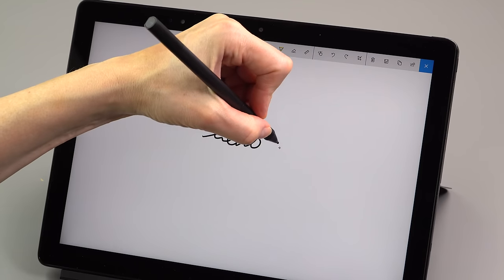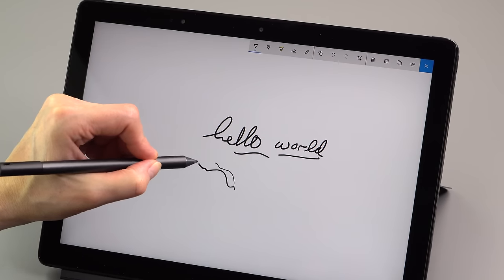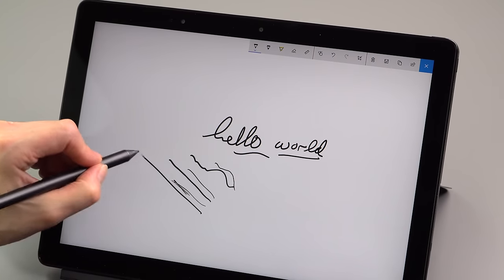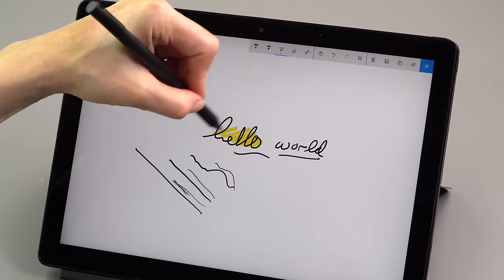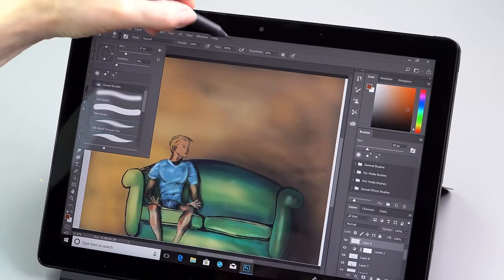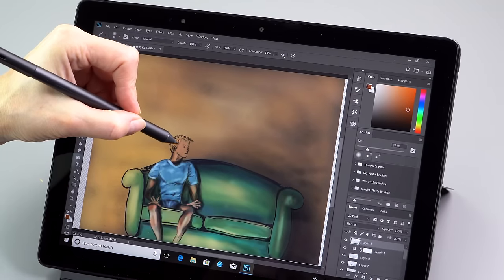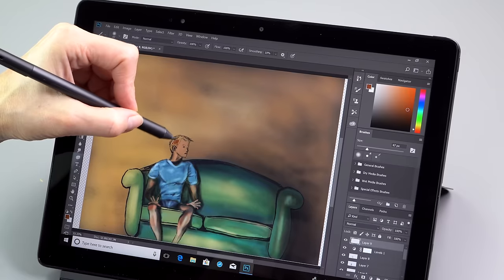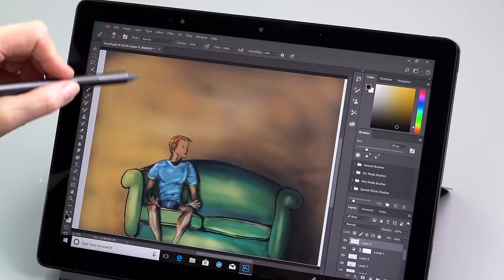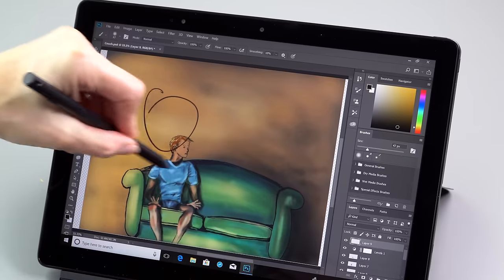Just like Surface Pro and the Dell Latitude 5285 this replaces, it has a pen and uses a Wacom AES digitizer — Surface Pro uses N-Trig, so it's a little bit different. I have a slight preference for Wacom AES; it's a little more responsive for the pen, particularly noticeable when you're doing artwork. If you're just taking notes, either will make you happy. You've got 4,000 levels of pressure sensitivity, and palm rejection, though like all active digitizers, once in a while it'll pick up a stray mark. I enjoy doing some art on this and it's perfectly great for note-taking as well.